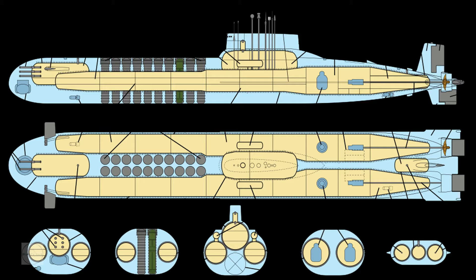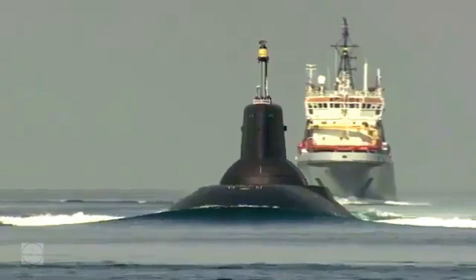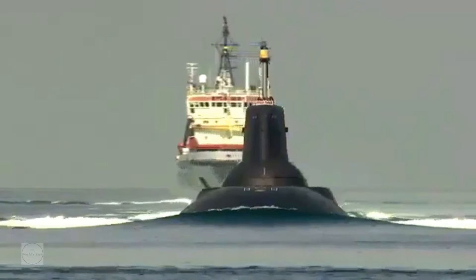The submarine's design includes features for travelling under ice and ice-breaking. It has an advanced stern fin with horizontal hydroplane fitted aft of the screw. The nose horizontal hydroplanes are in the bow section and are retractable into the hull.